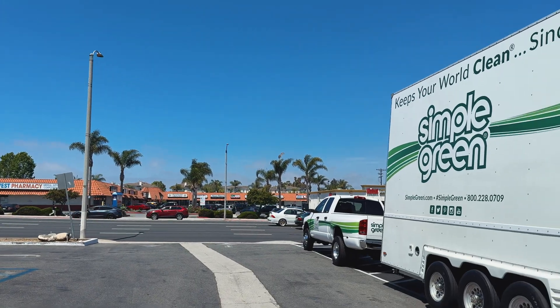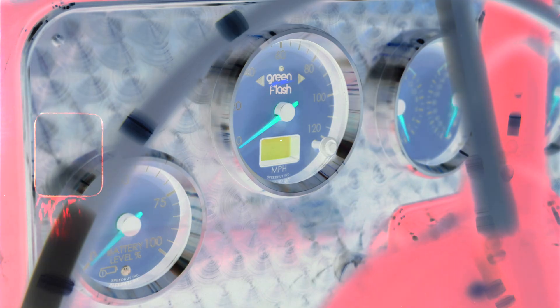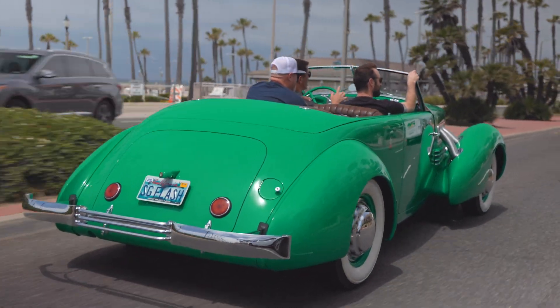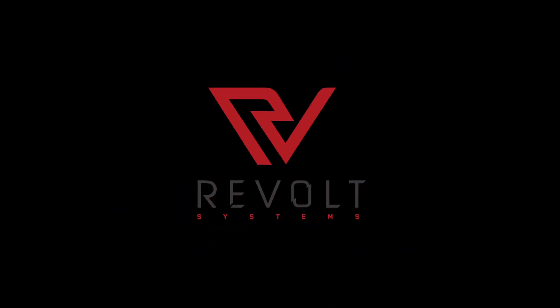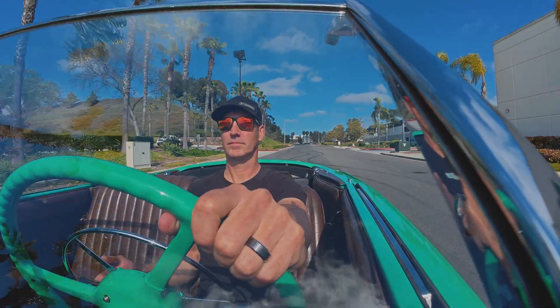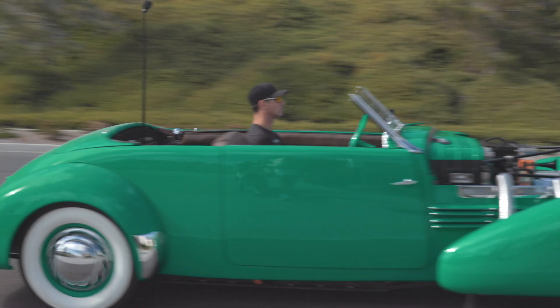Let's get started. So we got the Cord up and running, worked out all the little bugs. It's probably one of my favorite cars I've ever driven — it's beautiful. Listen to that. You just hear the wind and barely any road noise. For a car that's pretty much 89 years old, built in 1936, I'm basically driving a 90-year-old car that tracks beautifully. There is zero torque steer in this car, and it has front-wheel drive.